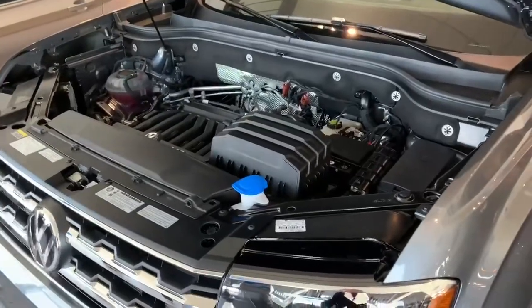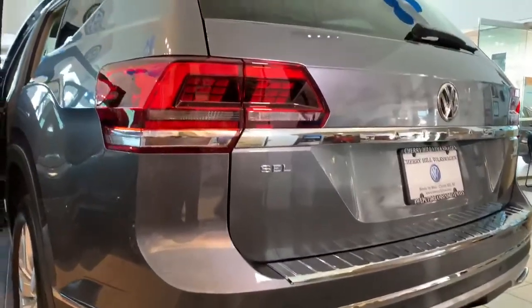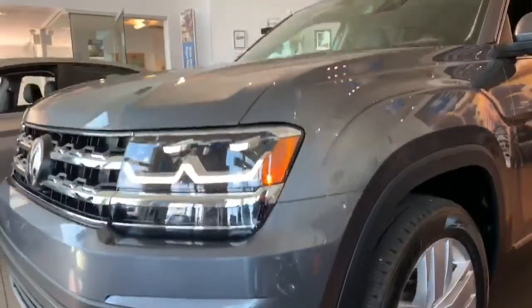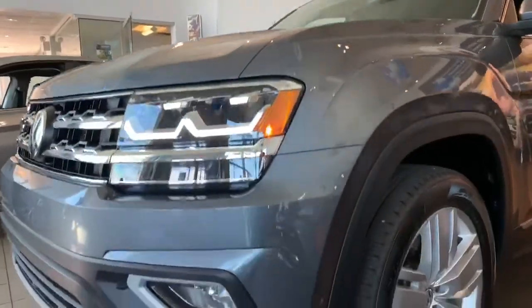Under the hood is the more powerful 3.6-liter V6 in this SEL Premium, delivering 276 horsepower. But the standard engine is also powerful — the 2-liter turbo proves that a performance engine and family SUV can coexist quite well.